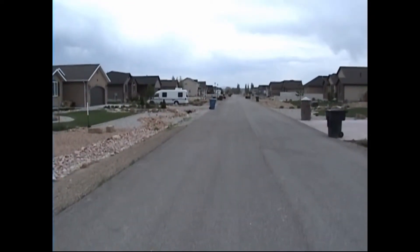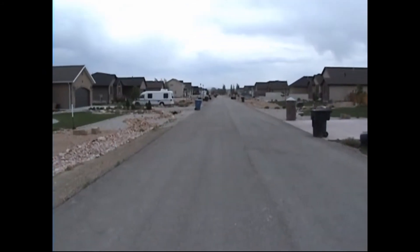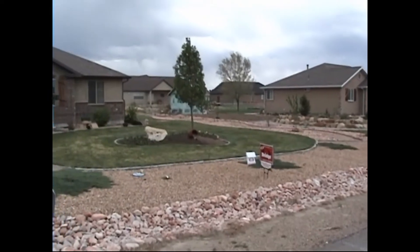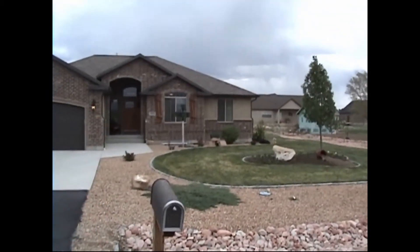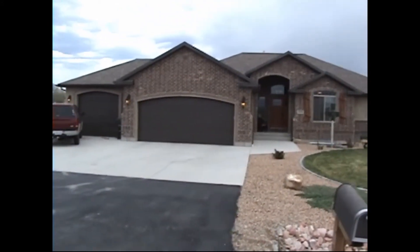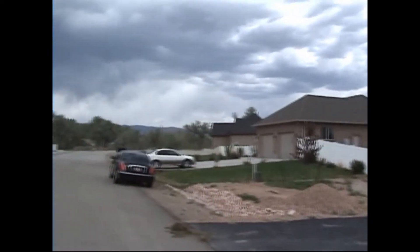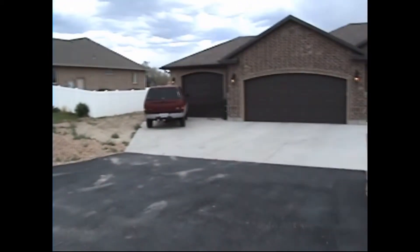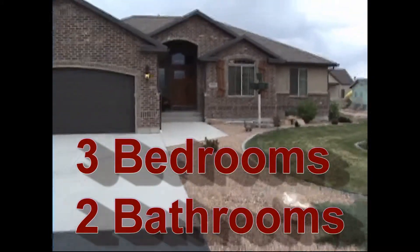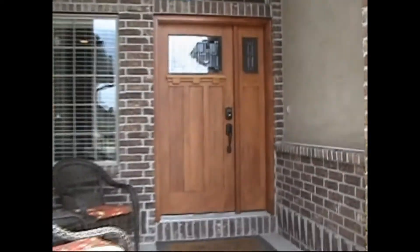Well hello! I find myself outside on a windy day, but don't let that detract from this awesome home located in the Liberty Estates subdivision. You notice the fully landscaped front yard, custom shutters, brickwork on the exterior, three car garage, just under a half acre lot, and an asphalt approach onto the concrete.